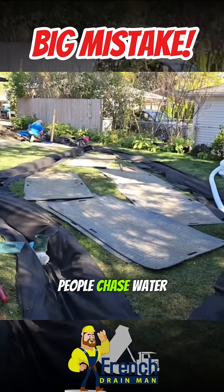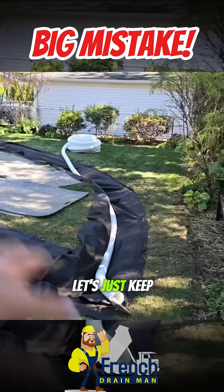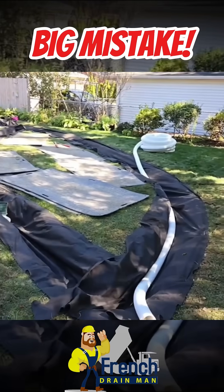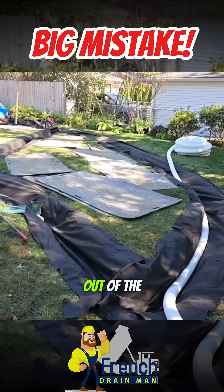That's what happens — people chase water, they don't get rid of it. They make a big mistake: let's keep bringing dirt in, raise the yard higher. Where's the water going to go? You build the grade up and now you're forcing water into the garage. You've got to get rid of the water. Address the issue. Get the water out of the yard.